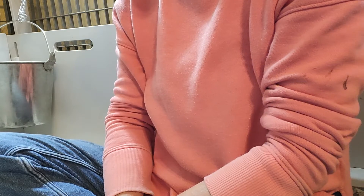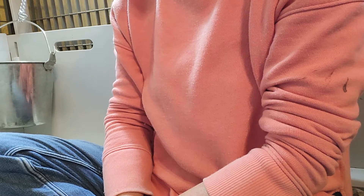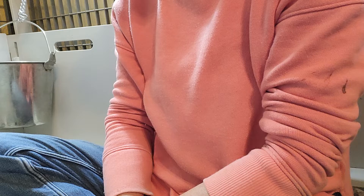Today the puppies are five days old and so we're going to do a little individual video of each one so you can get to see them a little bit better. We'll start with the boys first.